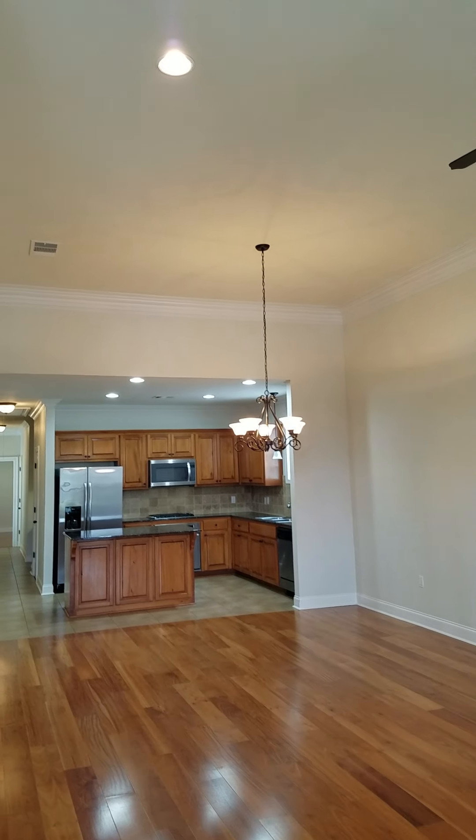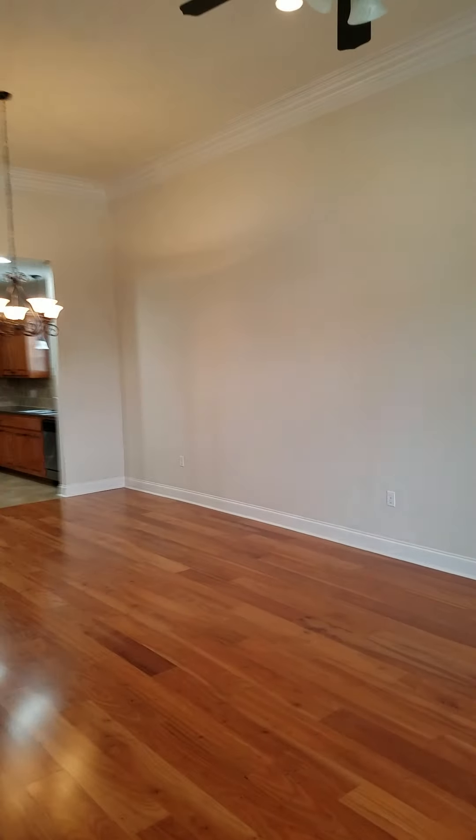We're going to walk straight into the living, dining, kitchen area. There are approximately 11-foot ceilings throughout, crown molding, ceiling fans, recessed lights, a corner gas log fireplace, and Santos mahogany wood floors.